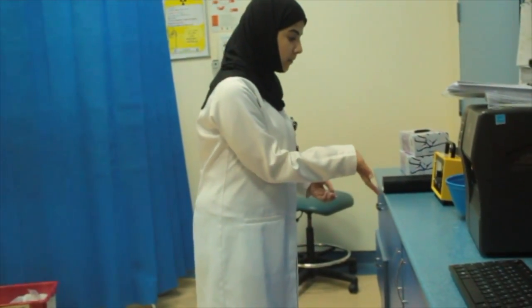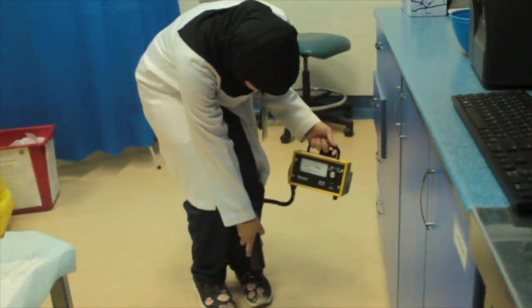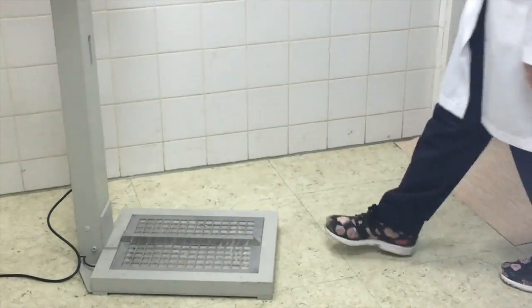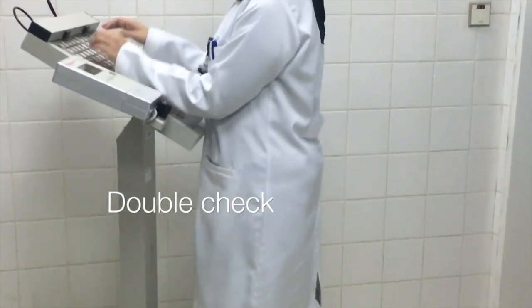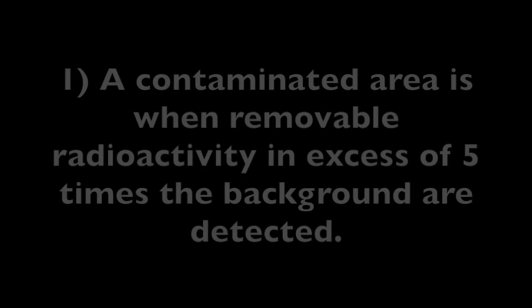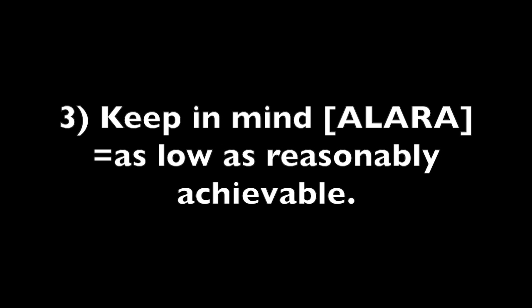Make sure that your hands and feet are not contaminated. A contaminated area is defined as when removable radioactivity in excess of more than 5 times the background is detected. Radiation waste should be stored for at least 10 times its half-life. Keep in mind ALARA — as low as reasonably achievable.